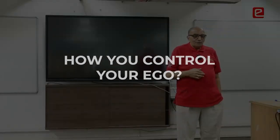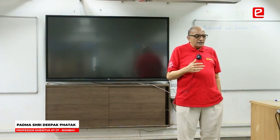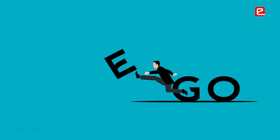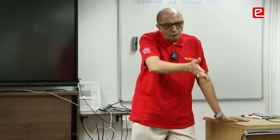How do you control your ego? How do you control your greediness? Because in technical and industrial curriculum, many people are going towards ego and destroying their career. So this is required for all of us.